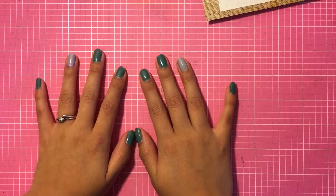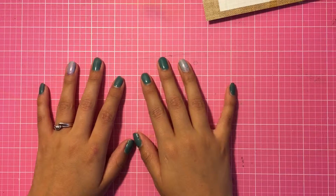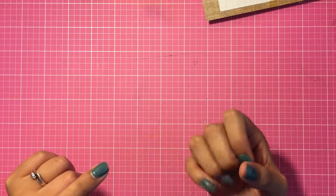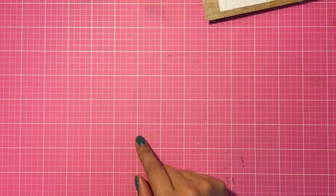Hey everyone, I have an exciting haul to share with you guys. I went to Craft Warehouse, Michaels, Joann's, and Target. I'll show you what I picked up at Craft Warehouse first.